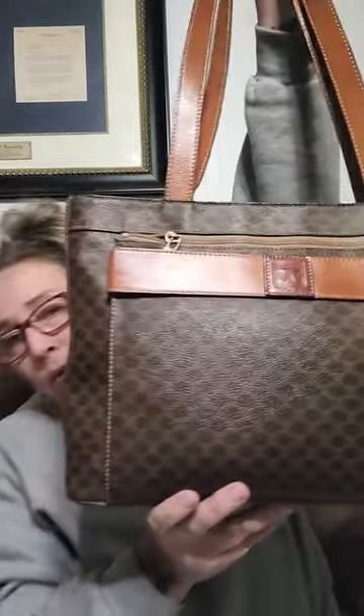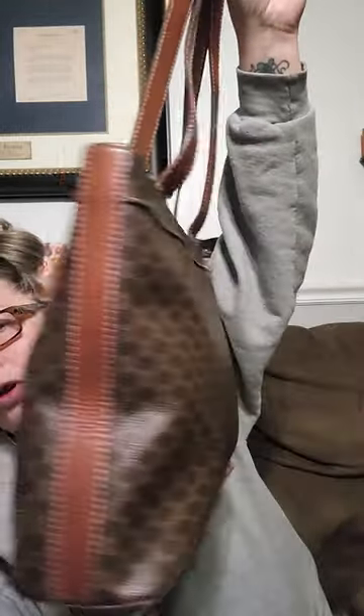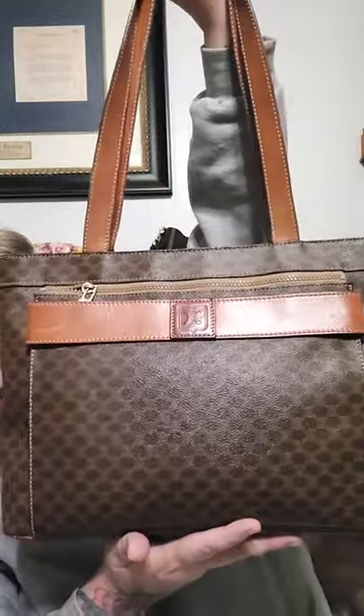We're going to start with the Celine bag. I am putting the Celine bag on sale — I've showed you this before — for $135. Everything will be listed down in the description box below, so you can just send me an email with whatever number you would like and I will let you know if it's available. This is a beautiful bag; it has one little boo-boo on the corner, so I'm going to let it go.